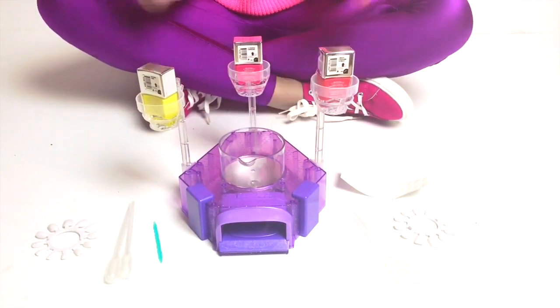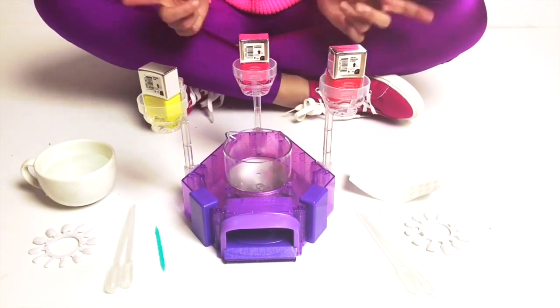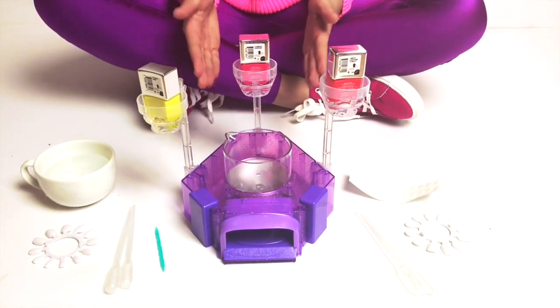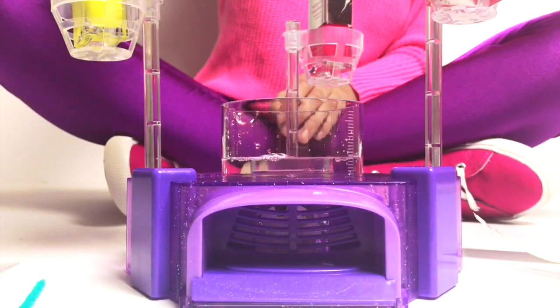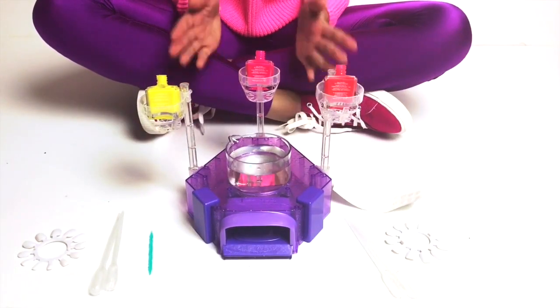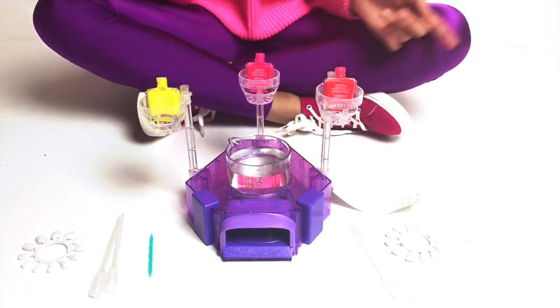I'll tell you a little scientific fact: nail polish actually floats in water! So I'm going to add a bit of water to my container and then put a bit of nail polish on top. I've taken the lids off my nail polish because I need to put the pipettes inside.